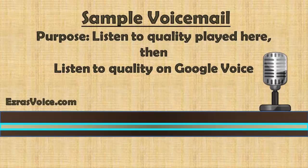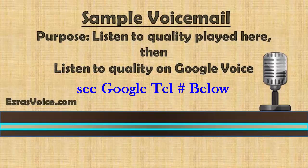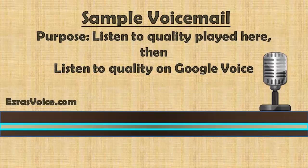If you get a connection that has static, just call back and record again. Choose wisely, and if you need help, give us a call. To hear what this message sounds like on Google, see the Google number listed below in the video description. We used an MP3 in this example on Google Voice.